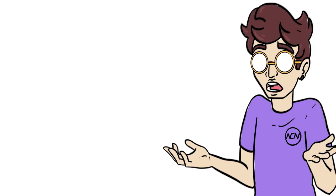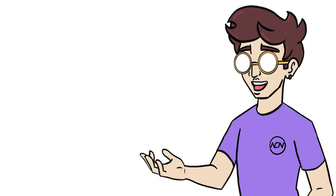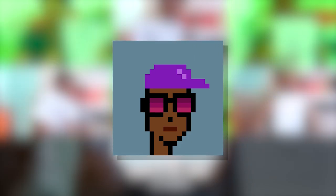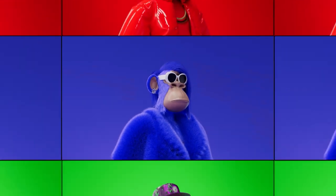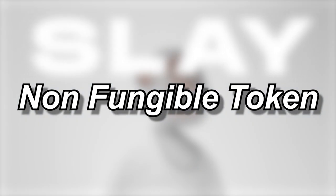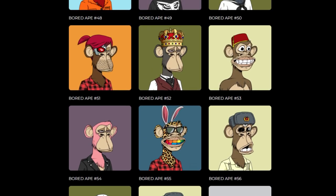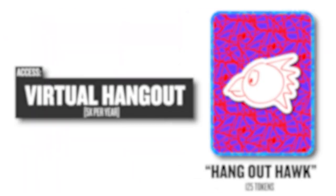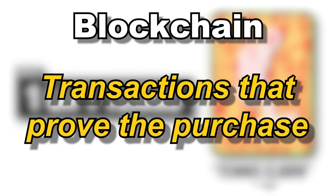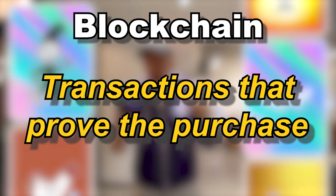Let me explain. So, what is an NFT? NFT stands for non-fungible token, which basically allows you to prove that you have purchased a specific image or digital asset. This transaction lives on the blockchain and is the only verifiable proof that you are in fact the owner of this item.